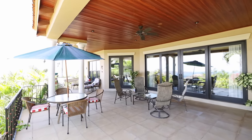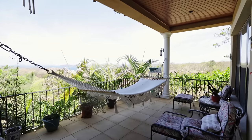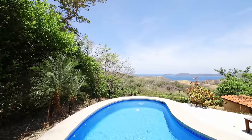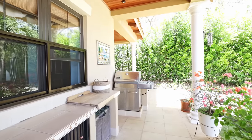The outdoor living area does not disappoint. The best place to take in the Pacific Ocean views and nature is from your very own private pool. In addition, there is a spacious covered terrace area complete with a barbecue.